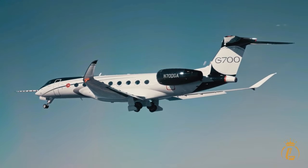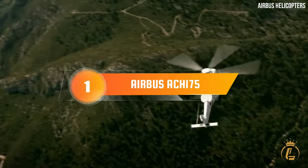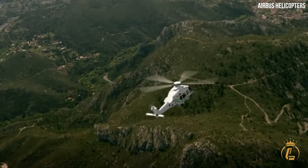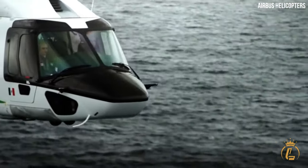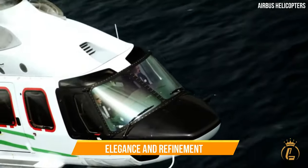Now let's get right into the video. Number 1 – Airbus ACH-175. Our first contender is the Airbus ACH-175, a true symbol of elegance and refinement.